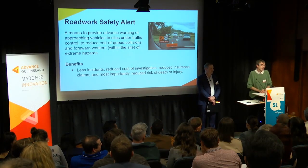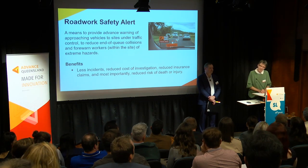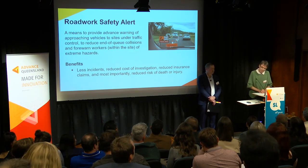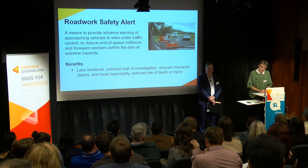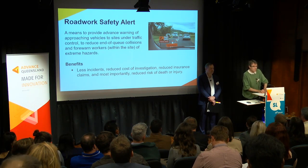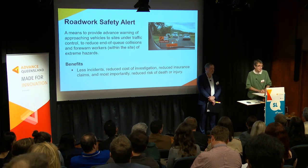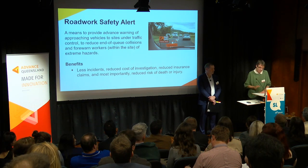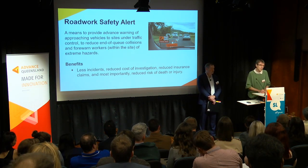How many traffic control companies are currently outsourced to by Main Roads? We administer a traffic management registration scheme and they're in the tens. The number of registered traffic controllers — the people on Stop/Slow bat — they're in the tens of thousands. The vast majority of Transport and Main Roads work is outsourced to those companies.